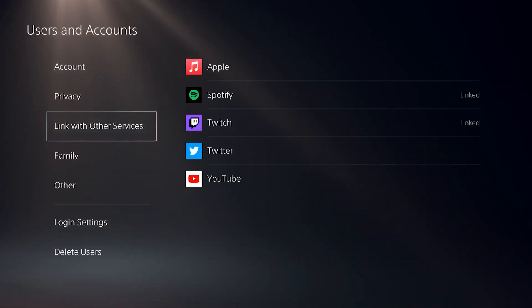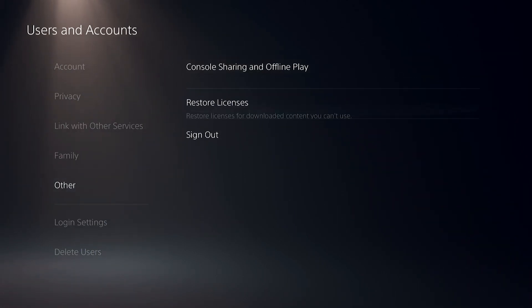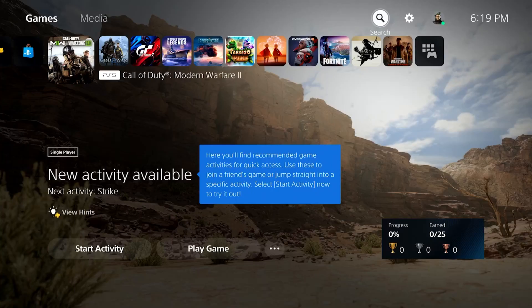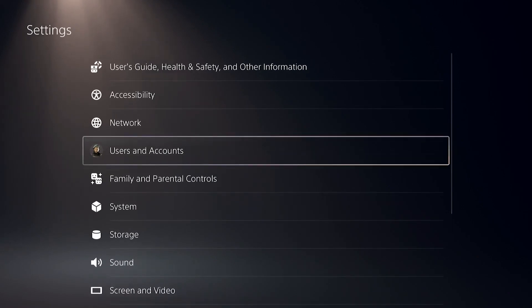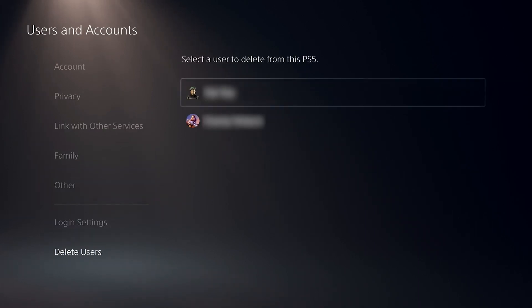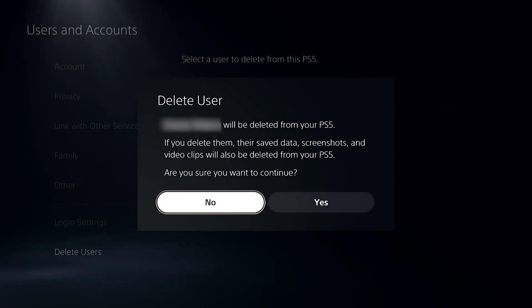Select Other. If you want to delete users, select the account you want to delete and hit Yes. Then restart the console and sign back into your account.